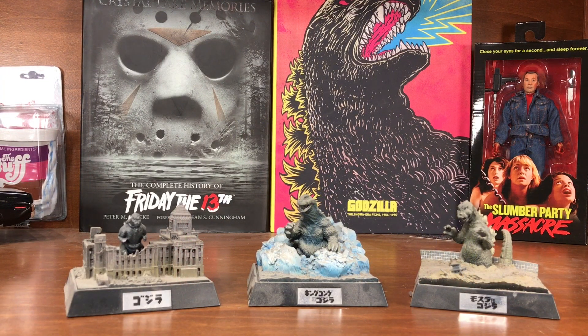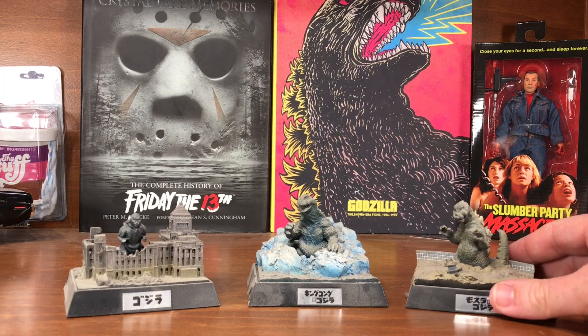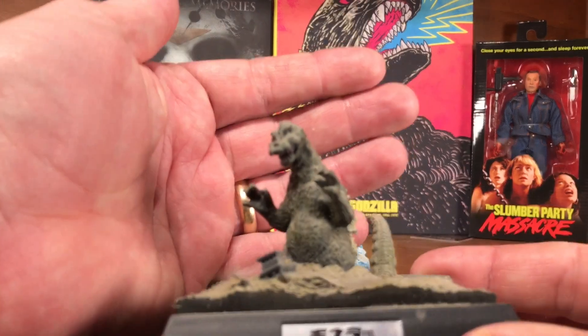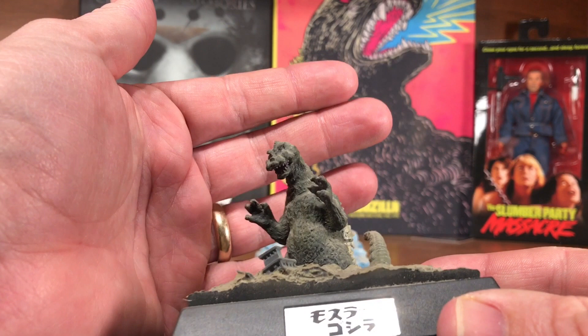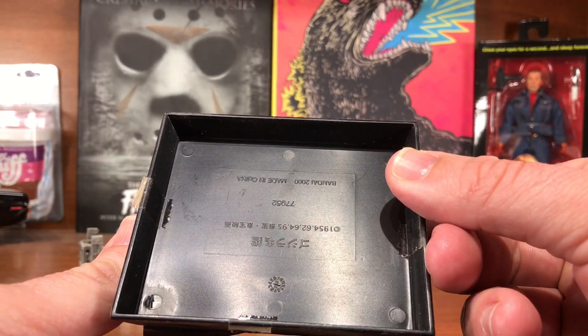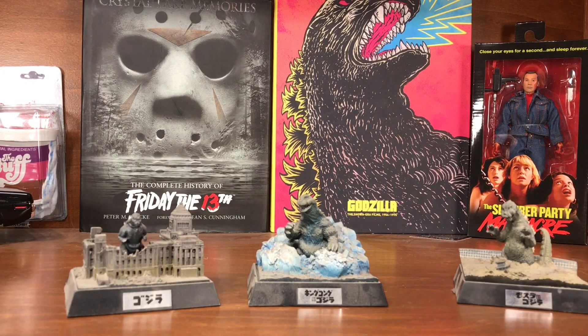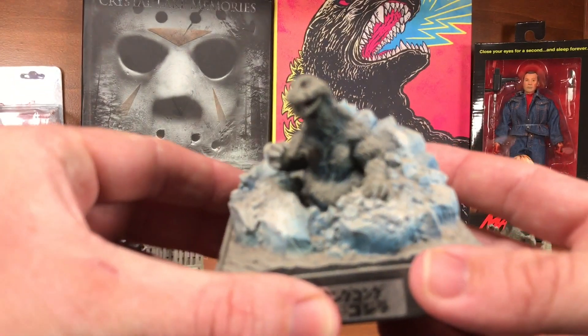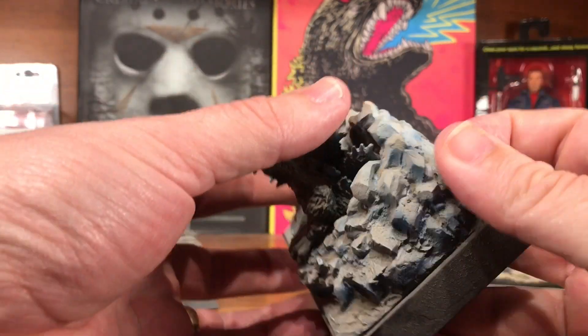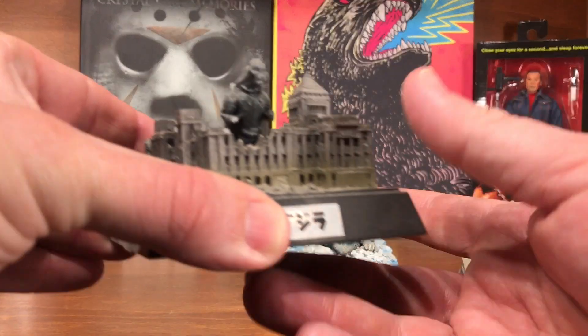Continuing with Bandai: these little diorama sets came from Japan, won in an eBay auction. They came with a little bag of sweet tart candy in a box with Godzilla on it — I didn't save the boxes and kind of wish I did. Here he is coming up out of the ocean floor from the beginning of Godzilla vs. Mothra — you can see 'Bandai 2000' on the bottom, so I've had these quite a while. Here he is coming out of the iceberg from the beginning of King Kong vs. Godzilla — my favorite of the three.